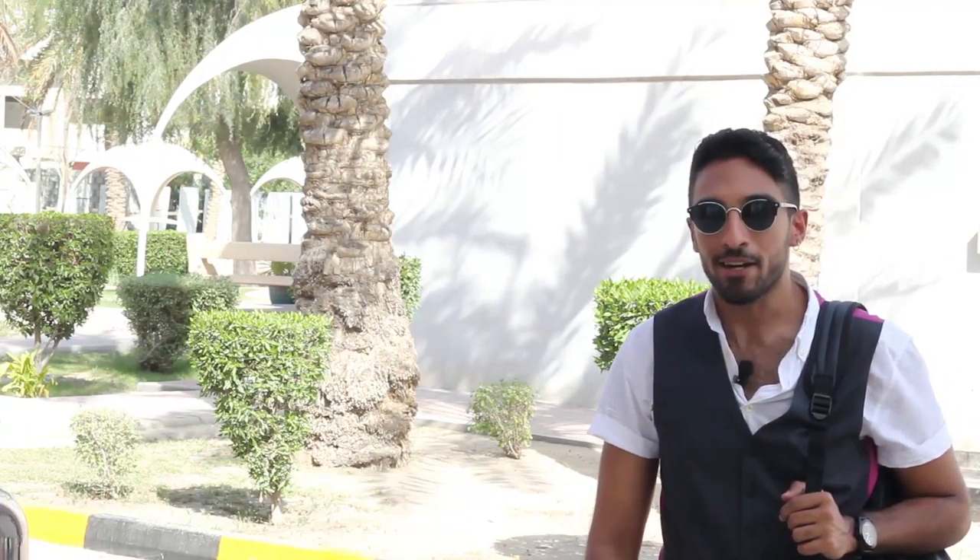Hi, welcome to Polytechnic. My name is Mohamed Zayani and I'm a web media student. How about take you inside and see what we do?